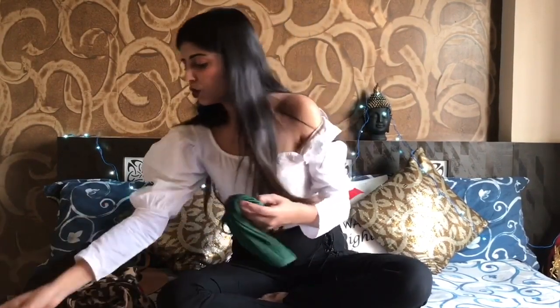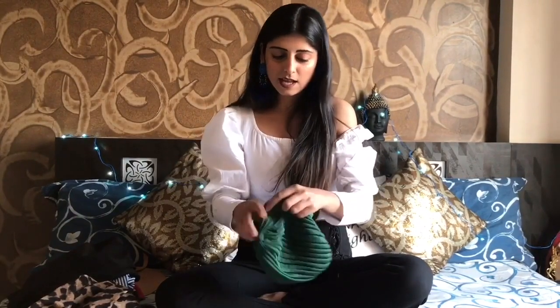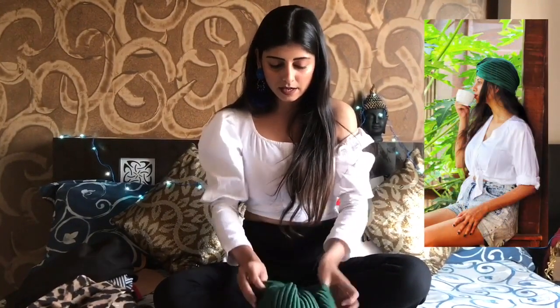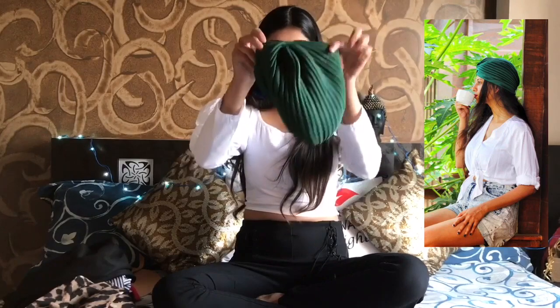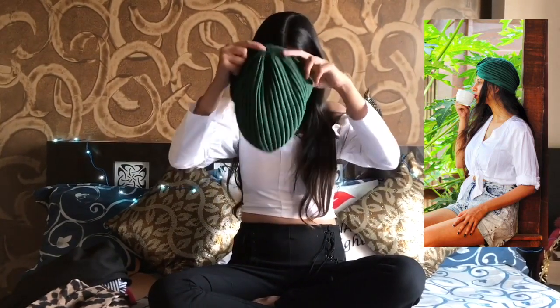We just have two more items left. This next one is my love — I love wearing headgears. It's a green headgear and it was only 216 rupees.